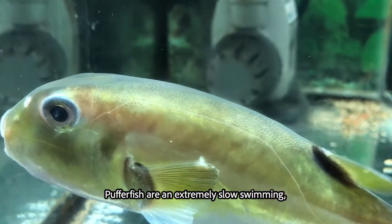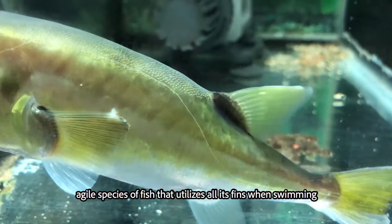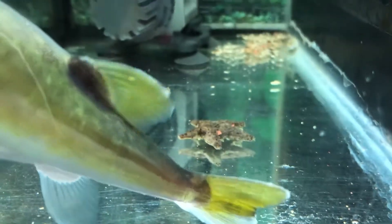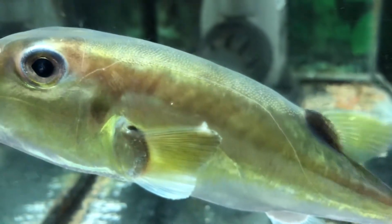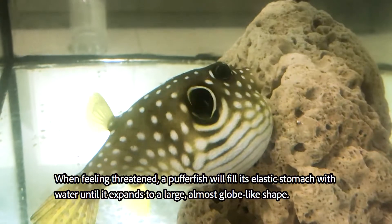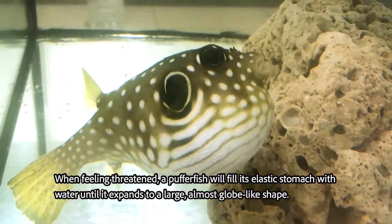Pufferfish are an extremely slow-swimming, agile species of fish that utilizes all its fins when swimming. When feeling threatened, a Pufferfish will fill its elastic stomach with water until it expands to a large, almost globe-like shape.